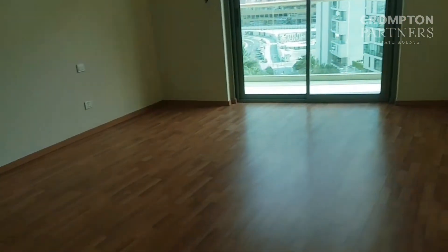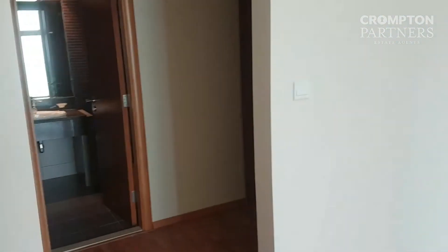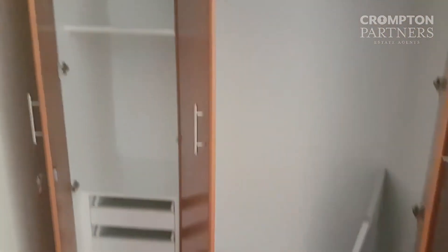It's a nice and spacious master bedroom with cabinets and a bathtub.